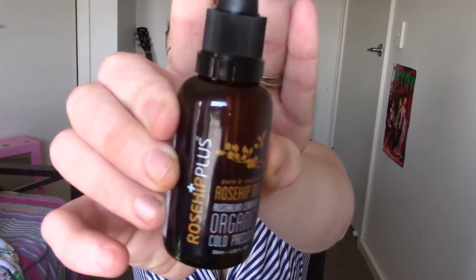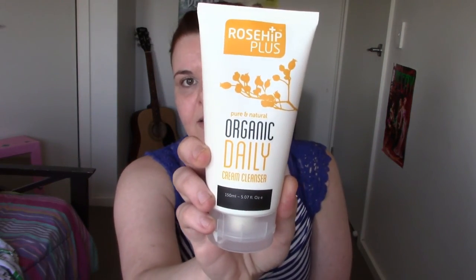The products I used for my double cleanse were from Rosehip Plus. They are an Australian company, and what I love about them is that they are affordable. I used the Rosehip Plus Rosehip Oil Certified Organic Cold Press as the first step. Then I used the Rosehip Plus Organic Daily Cream Cleanser, which is an amazing size — you only need a pea-sized amount, so it lasts a long time. I will have all the links to Rosehip Plus down below, and you can also buy it from chemists or online.